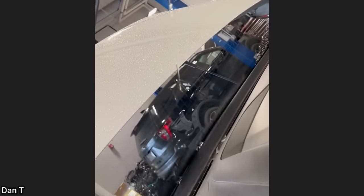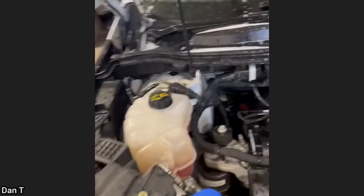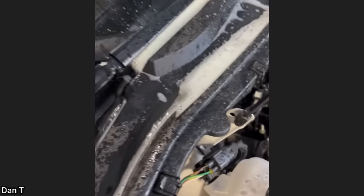This customer brought in their vehicle as they said washer fluid is slow to come out. The technician found out that the customer had put dish soap in the reservoir, which caused low pressure as the washer pump was aerating the dish soap. So the technician disconnected a line to drain out all of the soap.